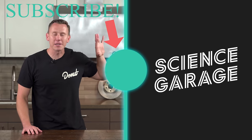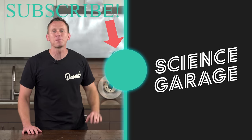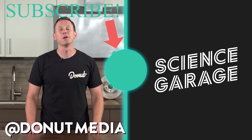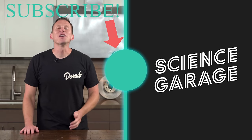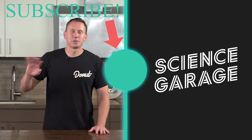If you haven't already, click the big yellow subscribe button so you never miss an episode of Science Garage. Follow me on Instagram at Bids Bardo, and follow Donut at Donut Media. If you hate your wheels, check out the episode on potholes, and check out the video on how brakes work. See you next week!